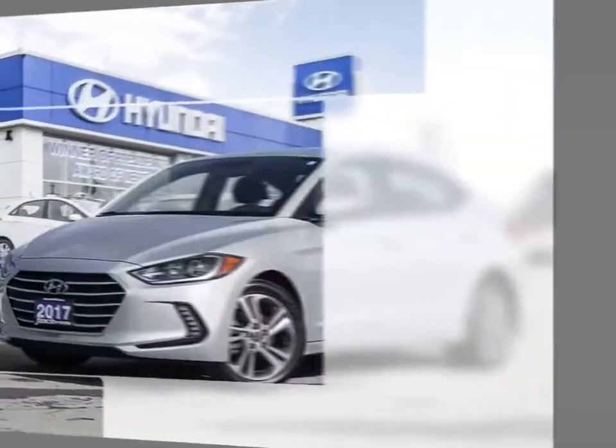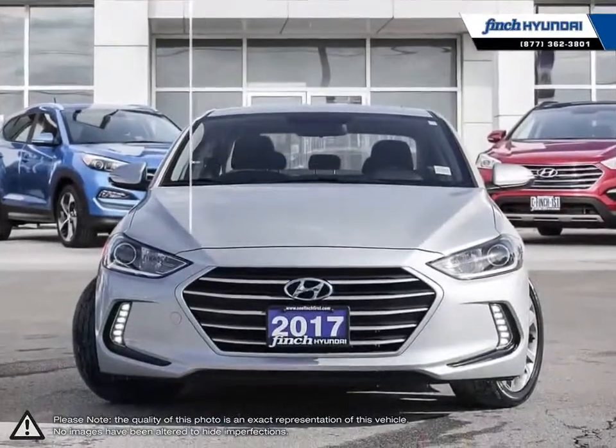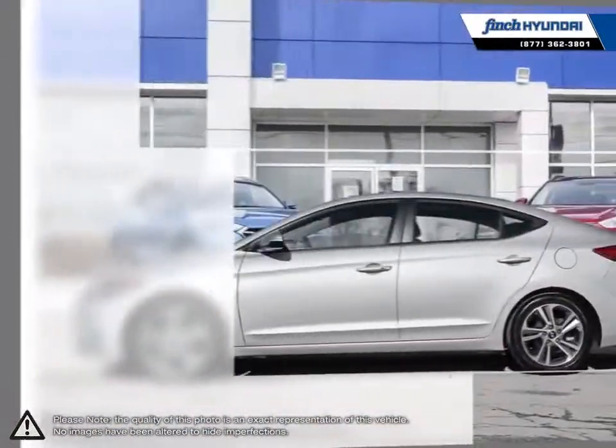Welcome to Finch Hyundai. Today we're looking at a 2017 Hyundai Elantra. The Hyundai Elantra is a small compact vehicle that offers tremendous value for its bargain price.